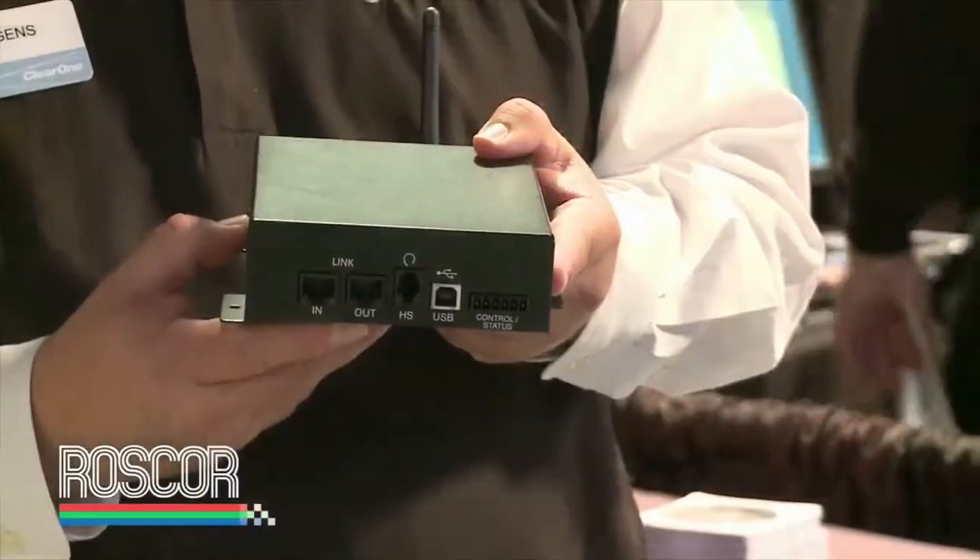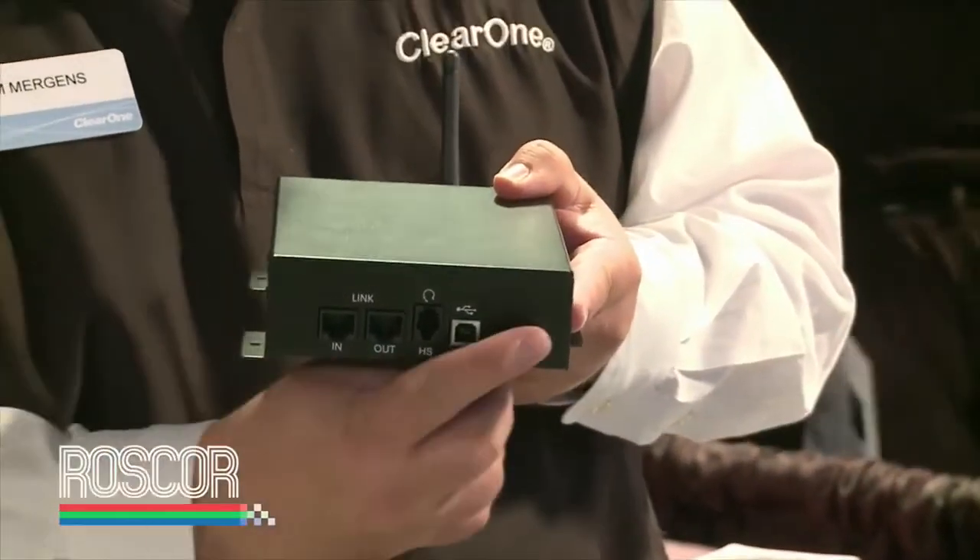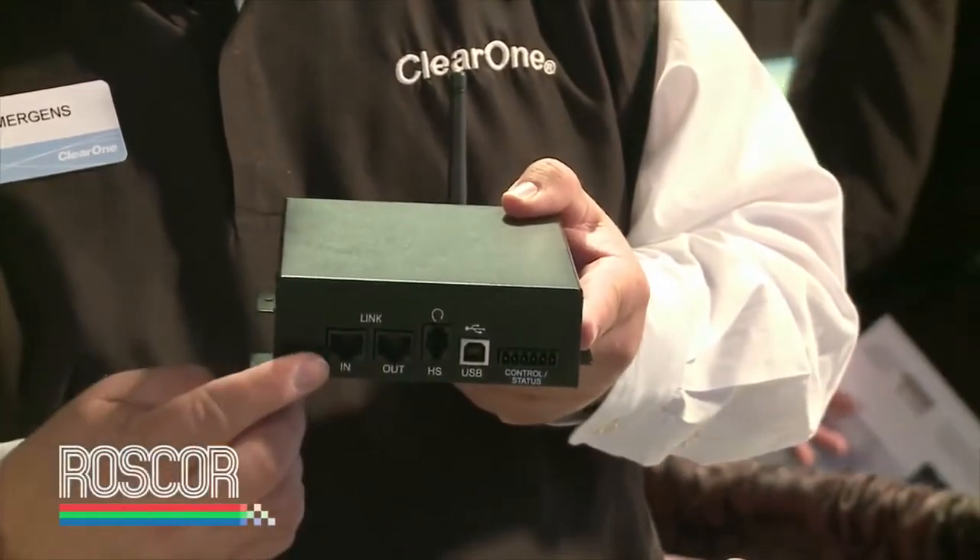A true differentiator for this product in this segment is the ComBox. The ComBox allows you to bring in VoIP either through a USB port which connects to a soft phone on your laptop, Skype, or any desktop application, or you can take the headset output of an enterprise handset phone and run it to this device as well. So through the mixer you have an analog hybrid, and through this ComBox you have a VoIP interface.